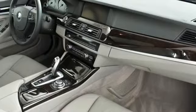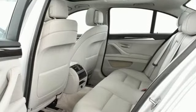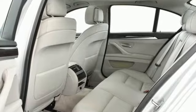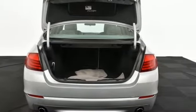Gas pressurized shocks. Auto dimming rear view mirror. And automatic transmission. New Car Test Drive explains a modular BMW interior, much of which finds its way into models from the top of the line to the bottom, is handsome and contemporary.